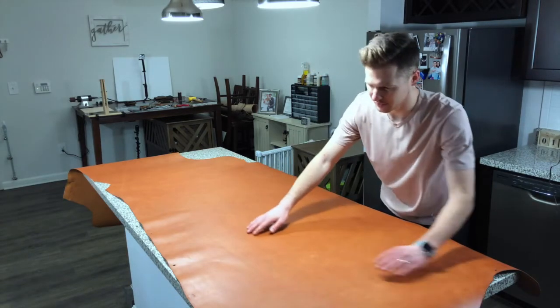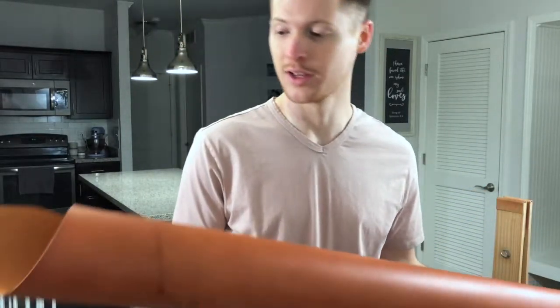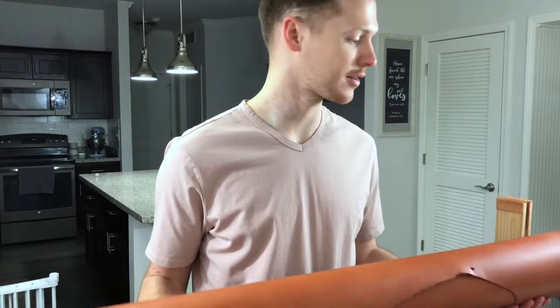Cannot wait to get a few products made out of this — wicked and great English bridle leather. This will be consistently offered once I get a few products made and get some pictures taken of it.